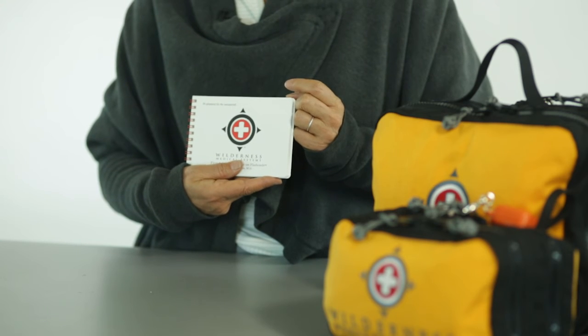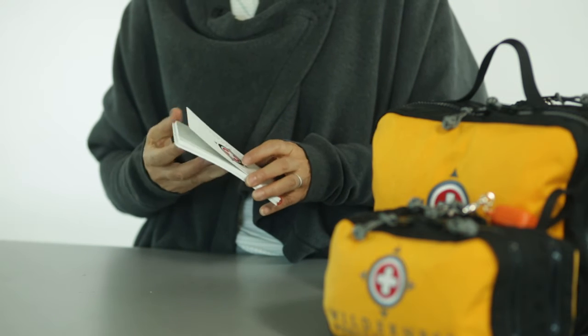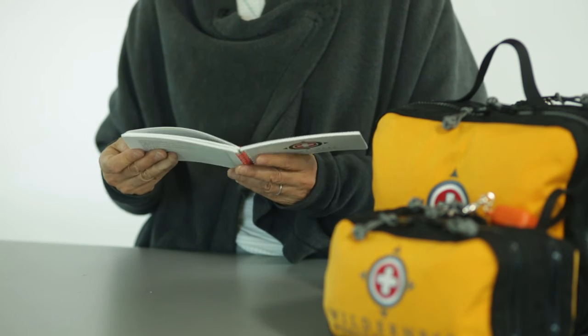Nothing's more important than having a reliable set of instructions like this with you wherever you go. These instructions are also printed on waterproof tear-resistant paper. These medical first aid instructions can be purchased separately, but they're in most of our kits. And we want to say a big thanks to Dr. Preston — it's his idea that we're still carrying on after nearly 20 years.